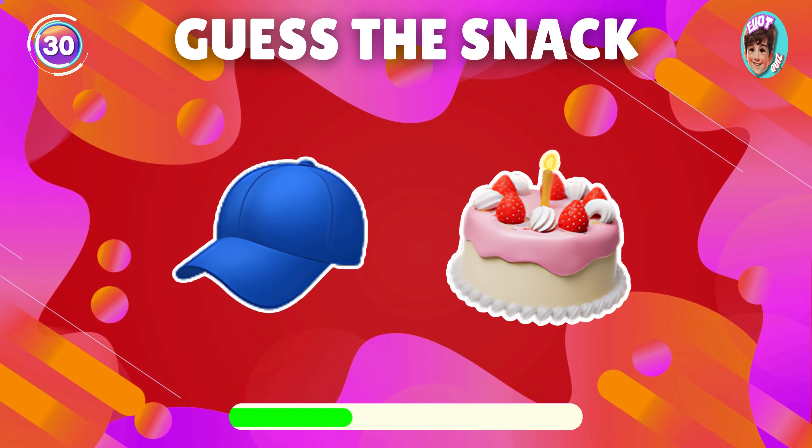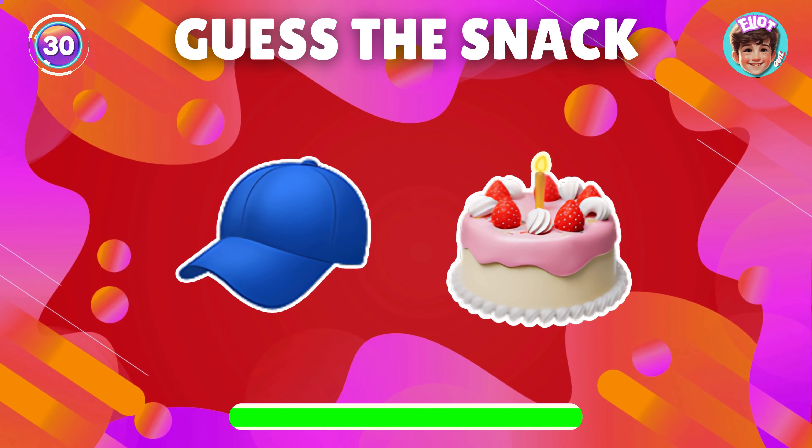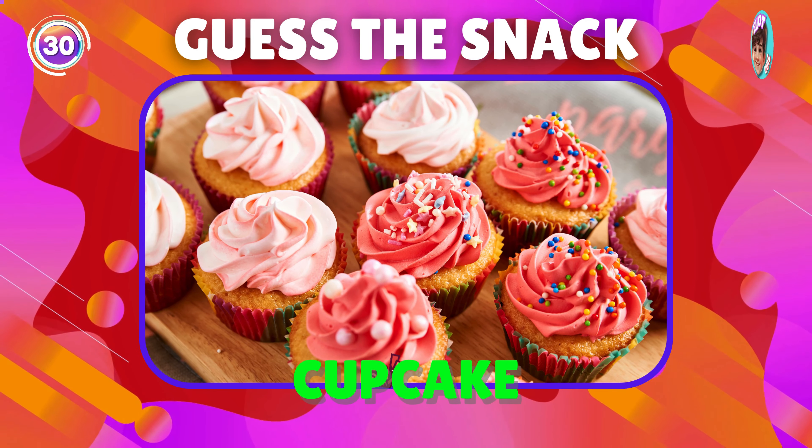Guess the snack shown by this emoji. Fantastic, it's cupcake.